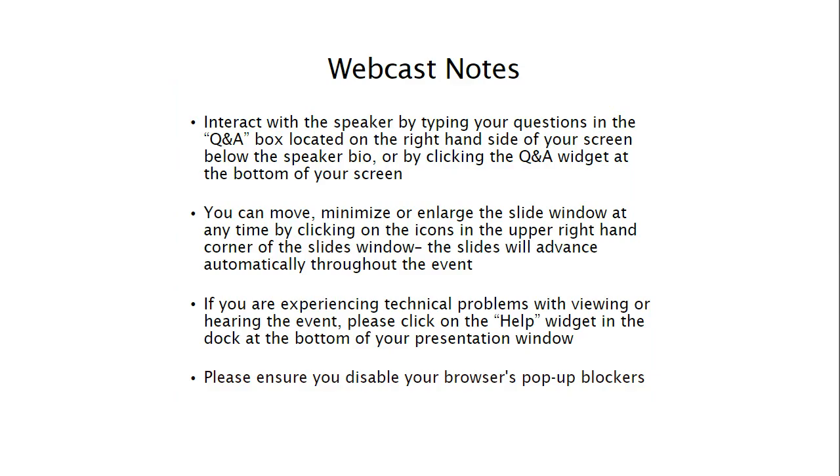I have a few important announcements before we begin. This webcast is designed to be interactive and we encourage you to ask questions during the event. You can submit questions by typing them in the Q&A box on the right-hand side of your screen. You can enlarge the slide window by clicking the small square icon in the upper right-hand corner or dragging the lower right-hand corner. If you have any technical problems, please click on the question mark help widget at the bottom of your presentation window.